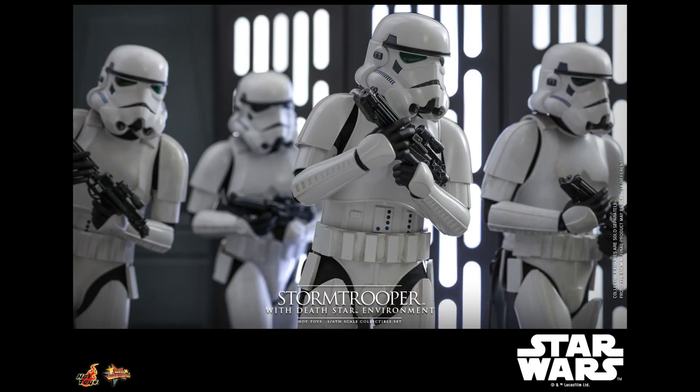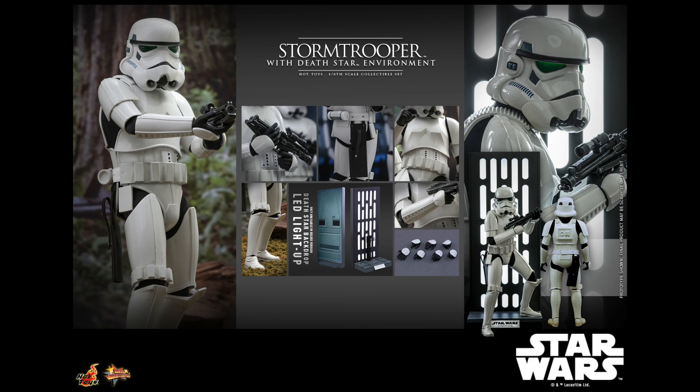And here is the breakdown of all the parts that are included in everything. Please support us by supporting our sponsors and affiliates. We would greatly appreciate that.